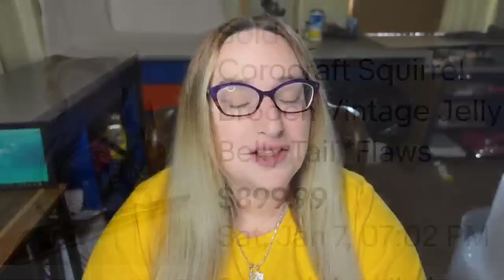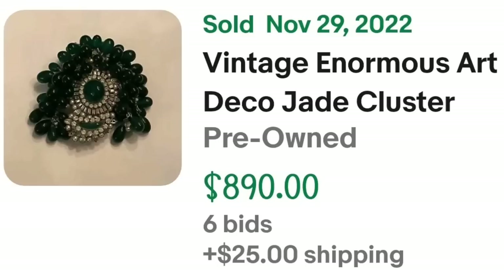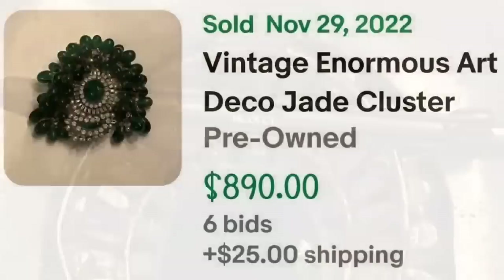Up next is another French brooch, simply signed 'Made in France,' that sold for almost $900. Watch out for brooches marked for other countries — Hungary, France — they can be big money. This is a vintage enormous Art Deco jade cluster CZ brooch pin with pearls, signed France. It was an auction, got six bids, and sold for $890. On the back it is simply stamped 'France' under the pin.